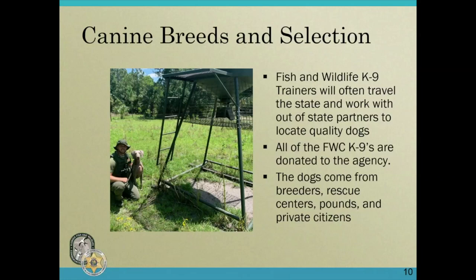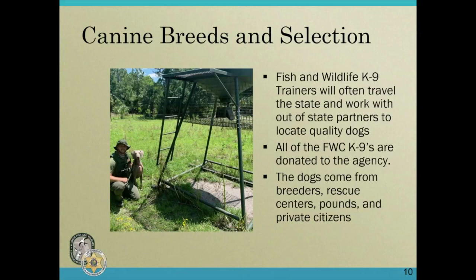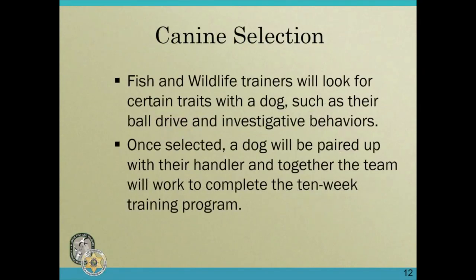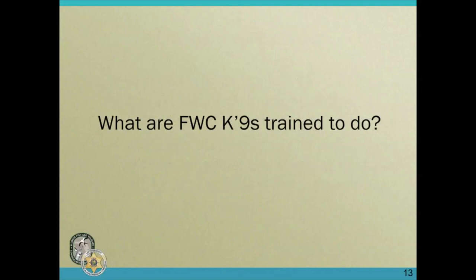The dogs come from breeders, rescue centers, pounds, and private citizens. When they're donated it saves the state and the agency thousands of dollars per dog. Other law enforcement agencies such as sheriff's departments or city police may spend up to ten thousand dollars for a dog that usually comes from overseas — we get ours for free. Trainers look for certain traits such as ball drive and investigative behaviors. Once selected, a dog will be paired with their handler and together the team will complete a 10-week training program, then train at least once a week for the rest of their career.